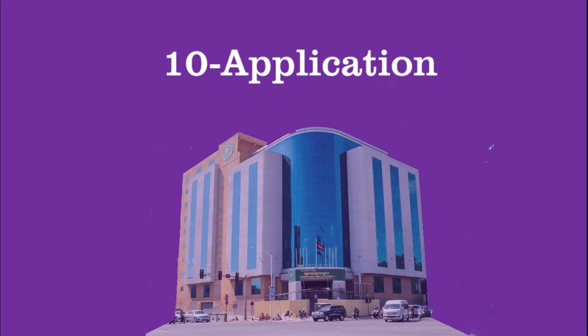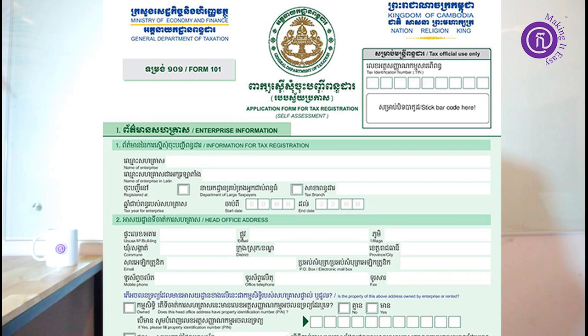Number ten, the last aspect, is about the application for patent and VAT registration. This application can be downloaded at the General Department of Taxation website, or you can also go to the office and request one copy.